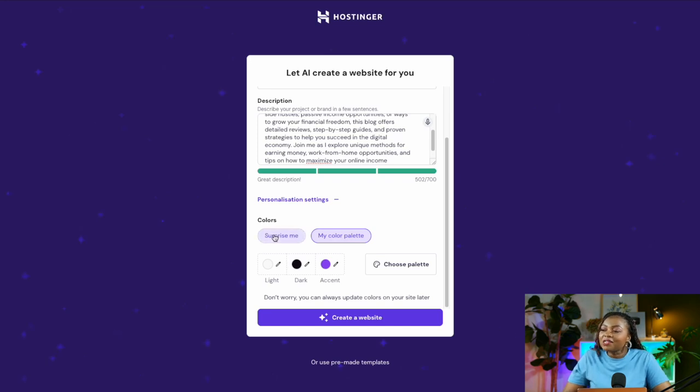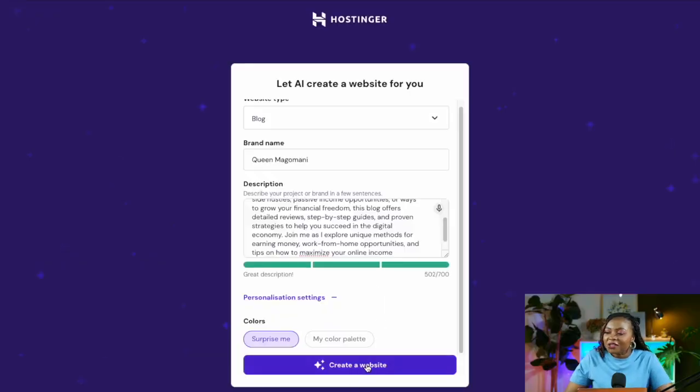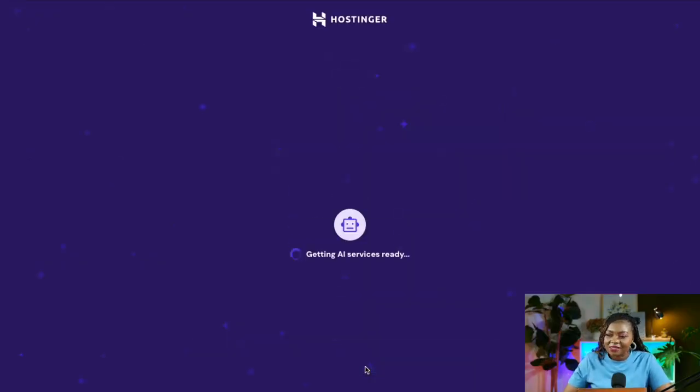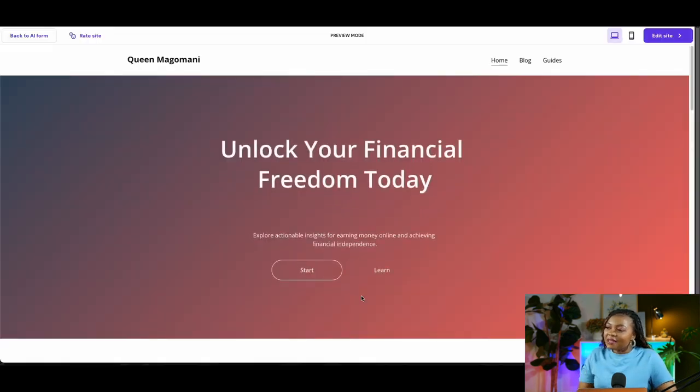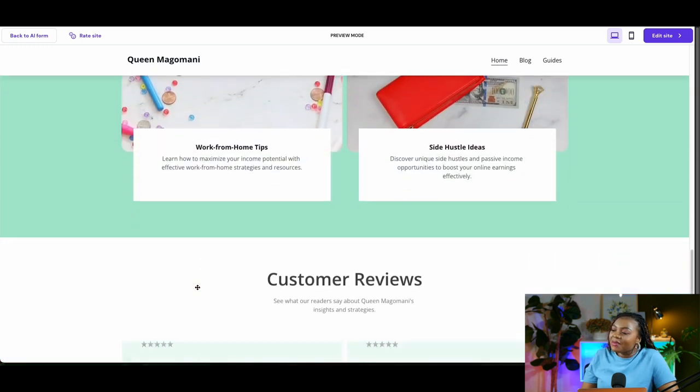Underneath the description you'll find personalization settings where you can choose a color palette for your website, or click 'Surprise Me' for the AI to select colors best suited to your blog. Once you're done, select 'Create a Website.' The AI generates your website and in just a few seconds you have a site ready with all images, already created and ready for customizing.